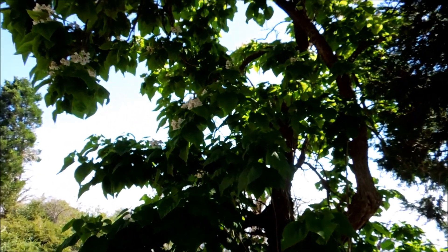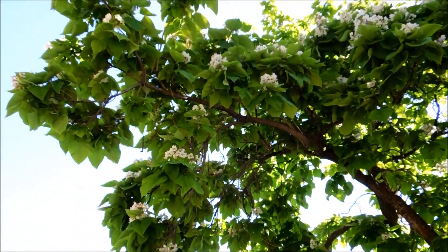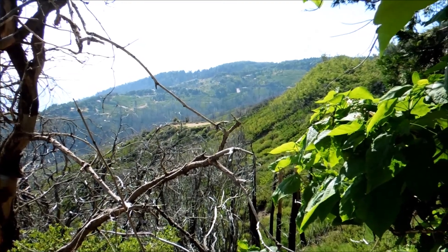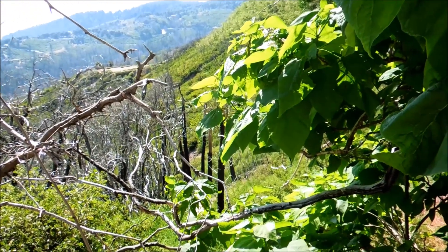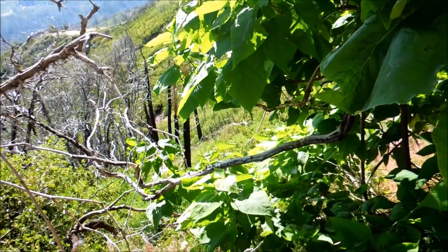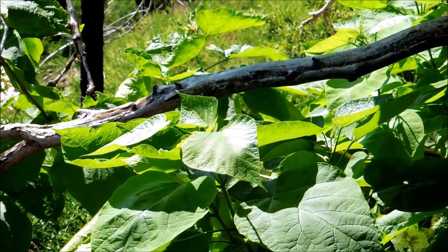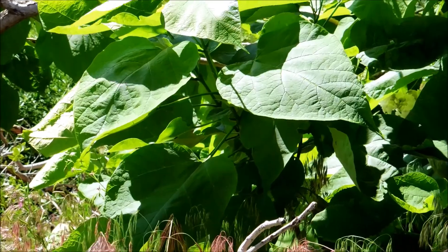The Catalpa trees are loved because they provide a lot of shade. They have beautiful foliage and very beautiful flowers. They produce fruits that are these long, thin, bean-like pods, 20 to 40 centimeters long and 8 to 10 millimeters in diameter. They're very long and stringy-looking, and they tend to fall off at a leisurely pace throughout the rest of the year, and that bugs some people.